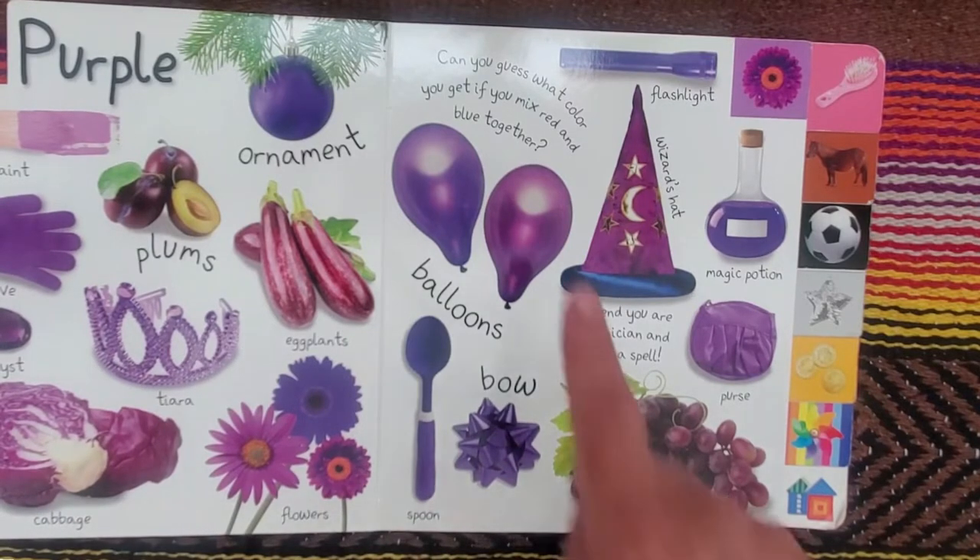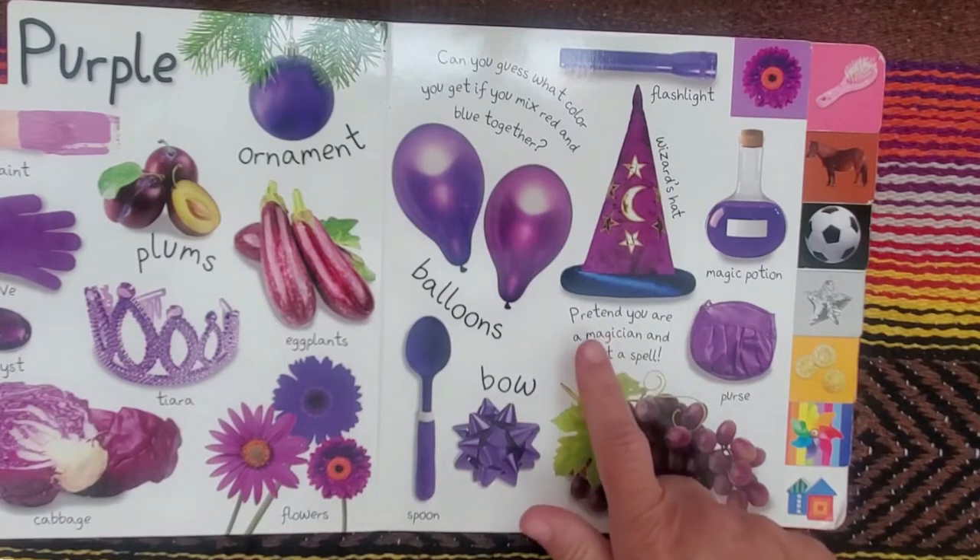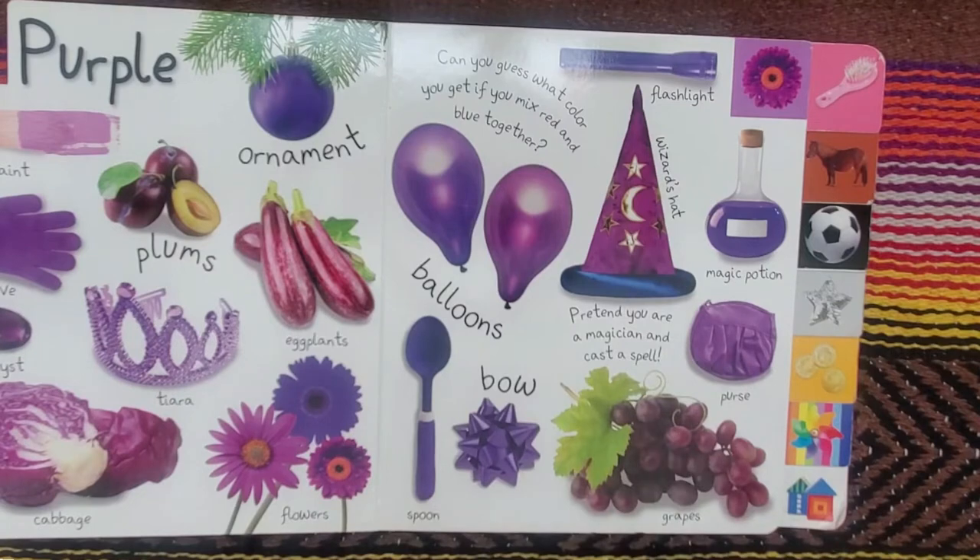Here's a question: can you guess what color you get if you mix red and blue together? And pretend you are a magician and cast a spell.